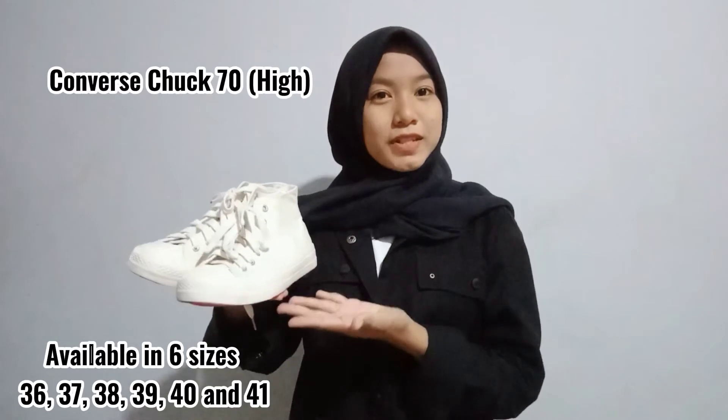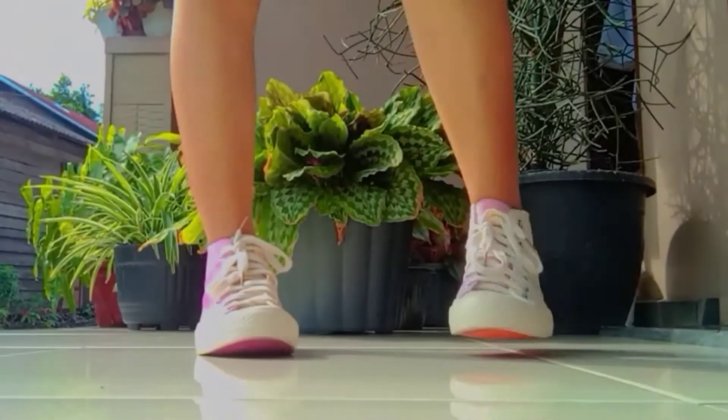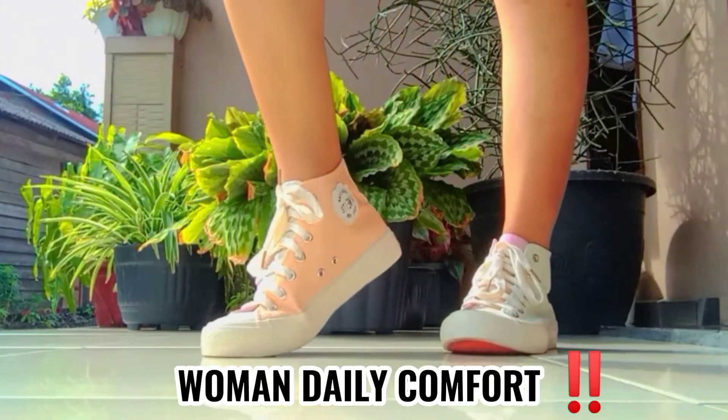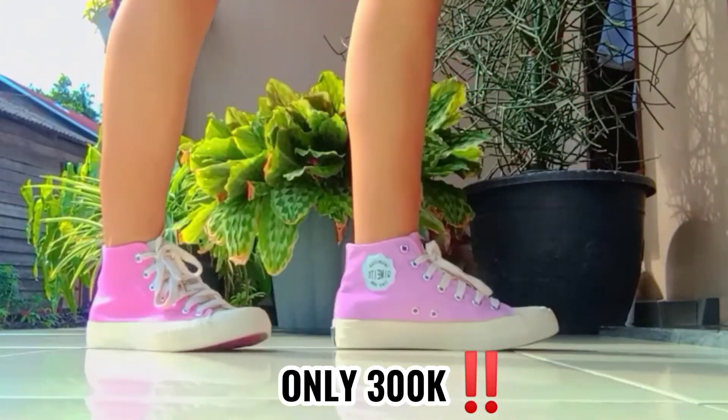Converse Chuck 70 High and Chuck 70 OX Low. These sneakers are designed for women's daily comfort, so you can wear them anywhere, anytime.